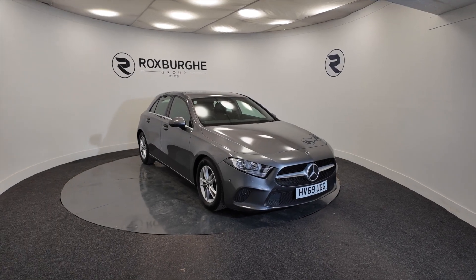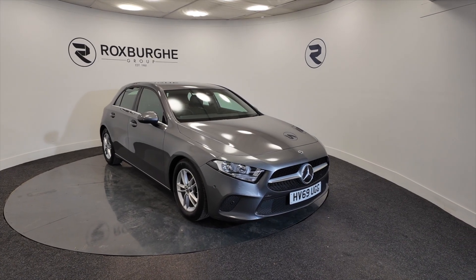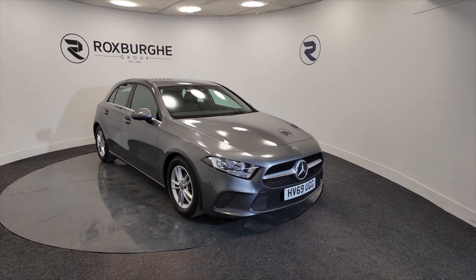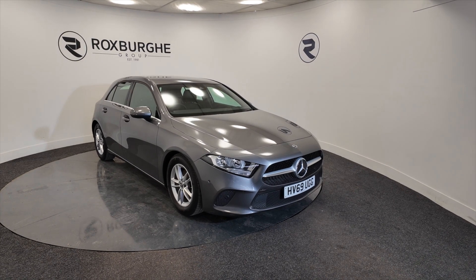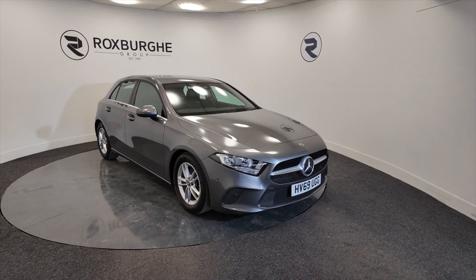Hello and welcome to the Roxbury Group Vehicle Showcase. Today we showcase this Mercedes-Benz A-Class, petrol, really lovely grey colour, 2019 plate, 6-speed gearbox and you're looking at around about 47.1 miles to the gallon.